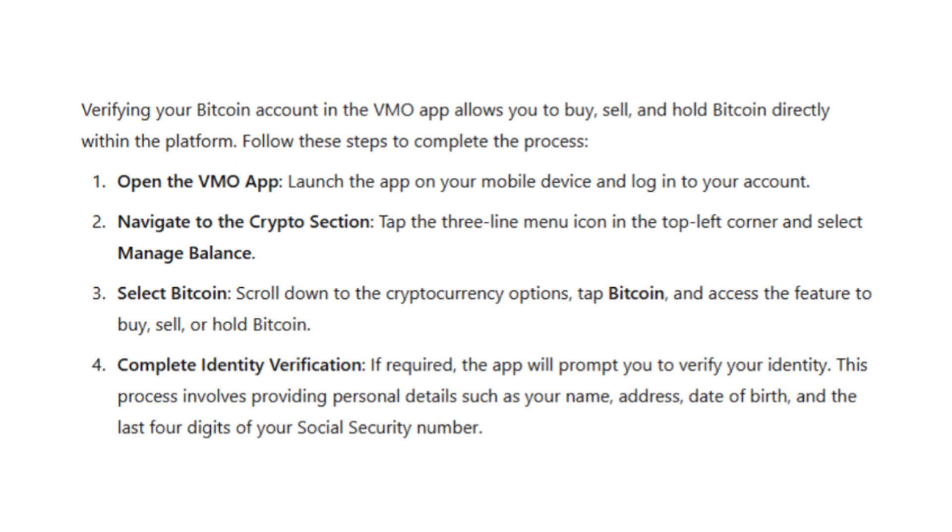Once logged in, tap the three-line menu icon in the top left corner of the screen to open the menu. From there, select Manage Balance to access your account settings. Scroll down and you'll find the Cryptocurrency section. Look for Bitcoin and tap on it to open its dedicated features page.